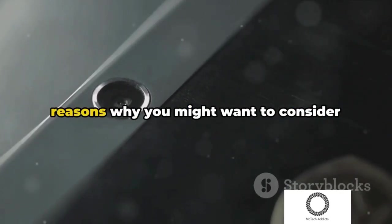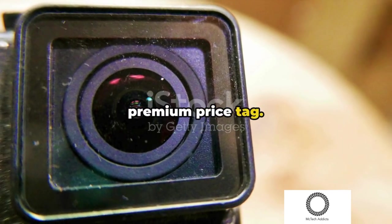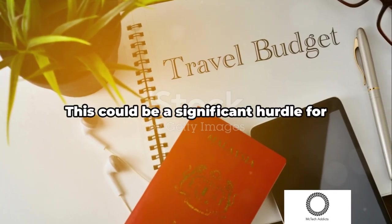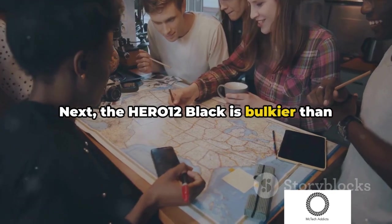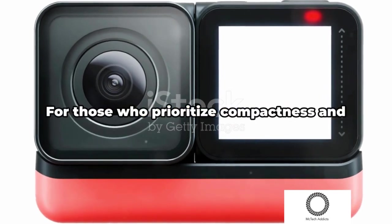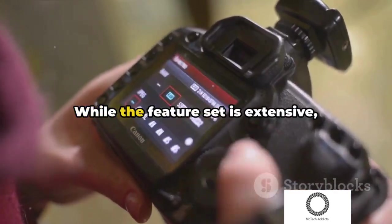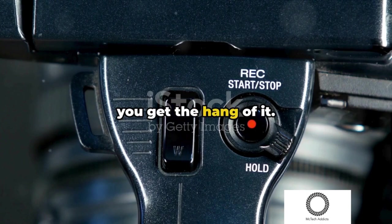Now let's flip the coin and look at the reasons why you might want to consider other options. First up, the elephant in the room: the premium price tag. The GoPro Hero 12 Black is perched at the top of the action camera pyramid, and it comes with a price to match — a significant hurdle for those on a tighter budget. The Hero 12 Black is also bulkier than its predecessors; the new sensor and advanced features come at the cost of a slightly larger and heavier body, which could be a deal-breaker for those who prioritize compactness. The complex menu system might also be a drawback for newcomers, as navigating through the various options and settings could be a bit overwhelming until you get the hang of it.